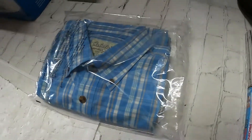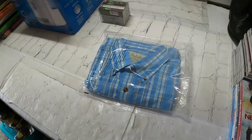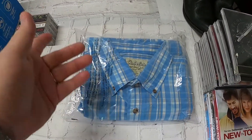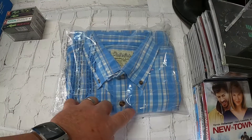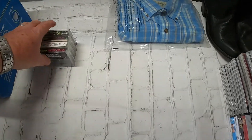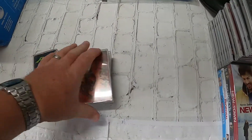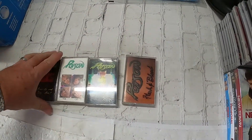That shirt sold for a total of $19.99 with free shipping. I probably paid five bucks at Goodwill, so that's $15 profit before taxes.